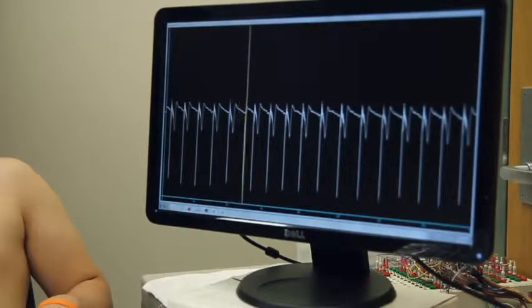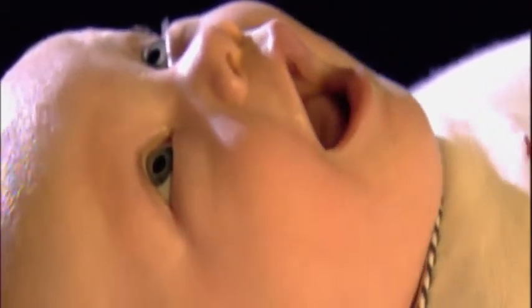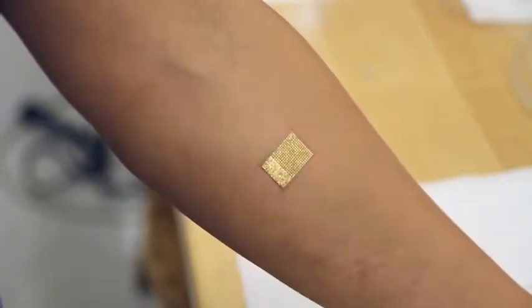Rogers says their size could really benefit premature babies. These are such tiny humans that this epidermal form of electronics could really be valuable in monitoring these babies without constraining their motion or disrupting their natural biological processes. Developing technology that's sure to stick around.